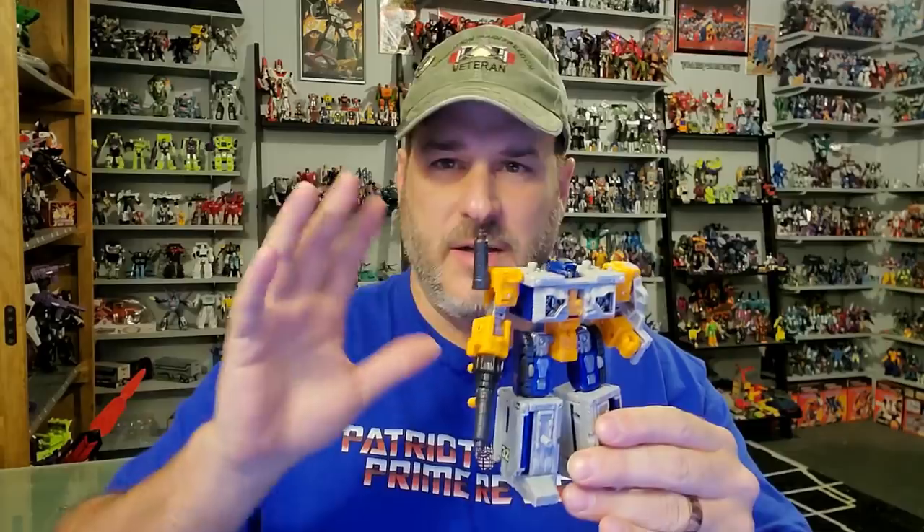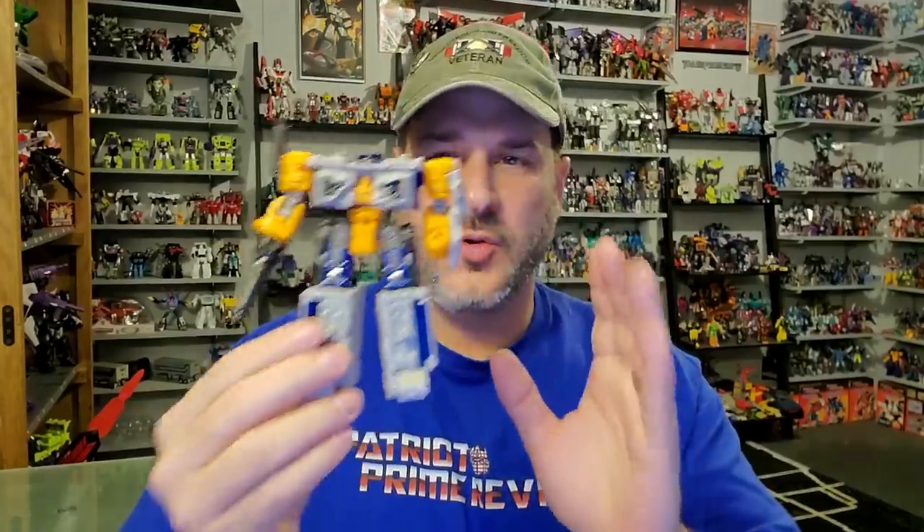My number four disappointment: Earthrise Airwave. I love the Micromaster bases — I have all the G1 bases and they are awesome. I was so excited to see the Micromaster bases come out as figures. Airwave has a really cool robot mode, but they failed miserably in his alt modes. The airport mode doesn't lay flat, and the missile launcher anti-air defense system just doesn't work. Great robot, but the alt modes are terrible.